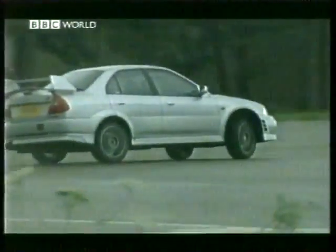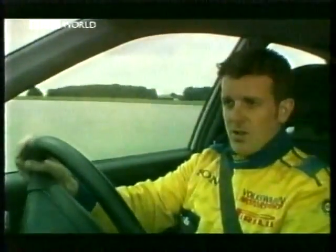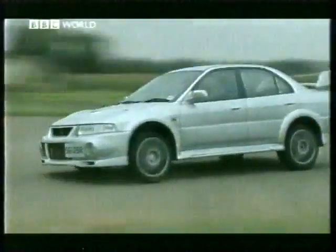But if anything can beat it, surely the Evo can. Here we are in the Evolution 6 Mitsubishi — four-wheel drive, turbocharged, over 300 horsepower — and this thing feels quick. You feel like you can turn into a corner at any speed you want and then just hit the power...